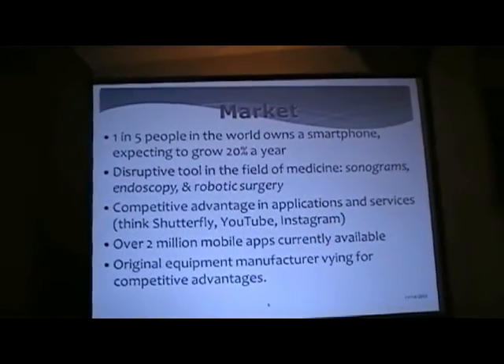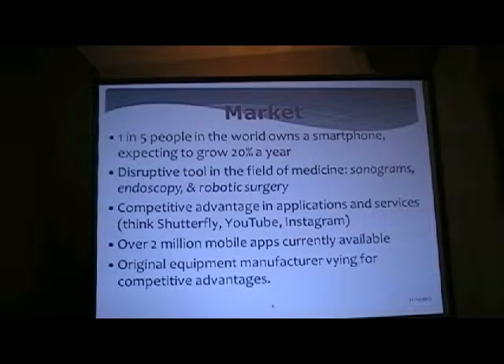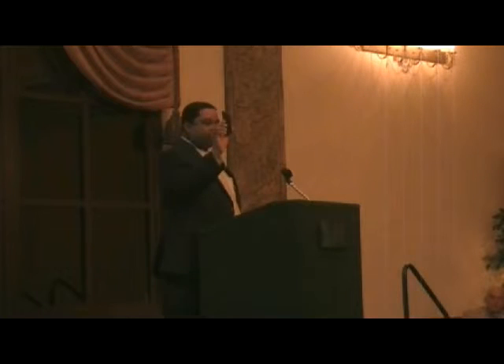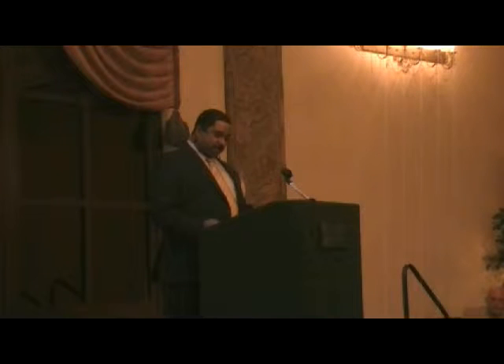Currently one in five people in the world is on a smartphone. Picture Perfect will commercialize the P-squared software and bring it into a global consumer marketplace for smartphones, expected to grow 42% year-over-year from $152 billion in 2011 to $1.6 trillion in 2018. P-squared can also be a disruptive tool in the field of medicine, enhancing video footage from medical procedures like sonograms, endoscopy, and robotic surgery.